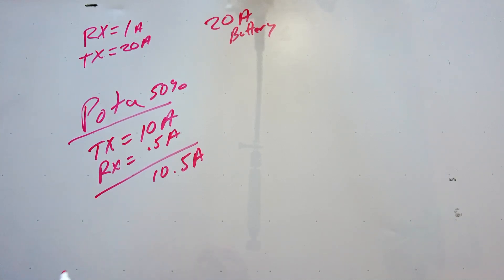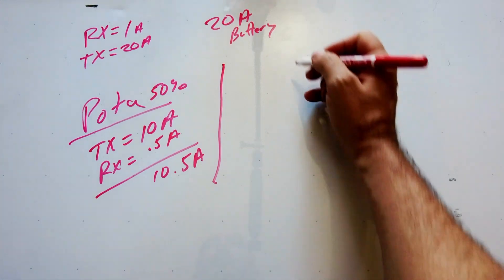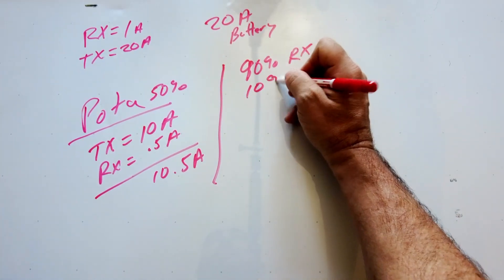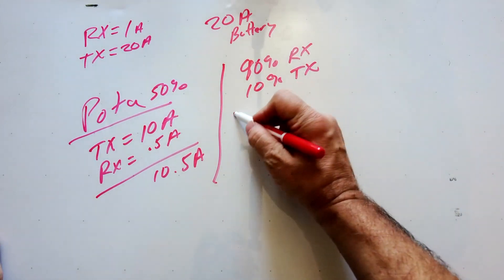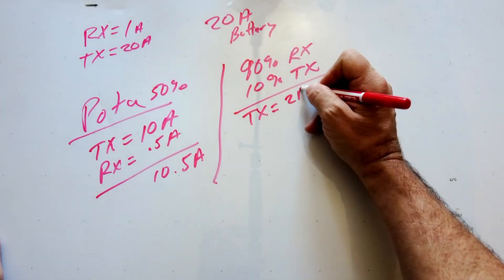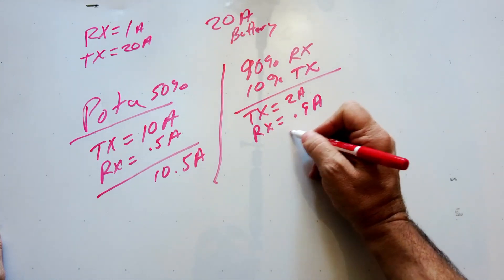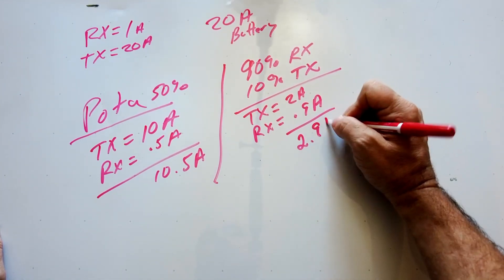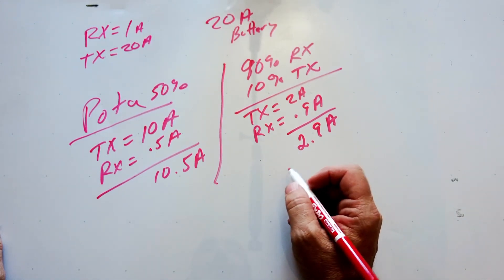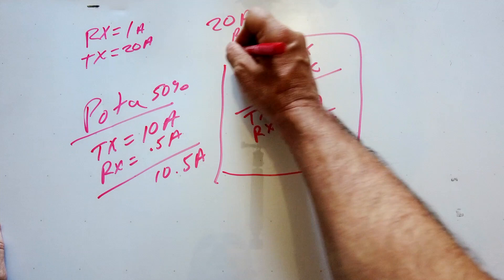Now let's look at it differently. Let's assume maybe we're doing a roundtable talk and we're only transmitting 10% of the time. So 90% of the time we'll be receiving and 10% transmitting. In this case our transmit only equals 2 amps and our receive equals 0.9 amps, so the total draw on the battery per hour would be 2.9 amps. With that same 20 amp-hour battery, we're going to get about six to nearly seven hours before we run it dead.